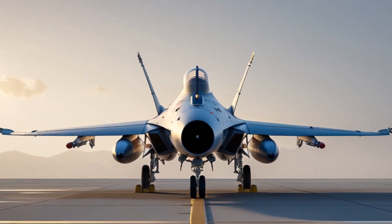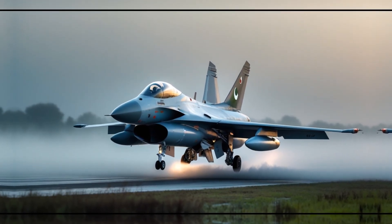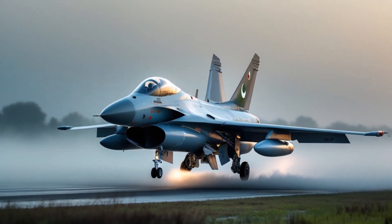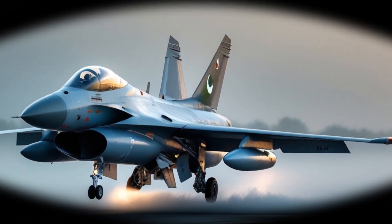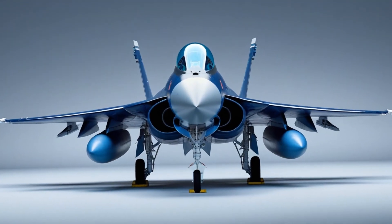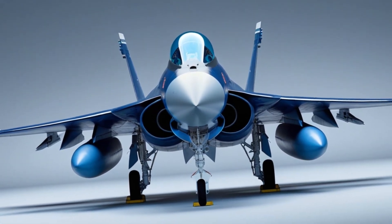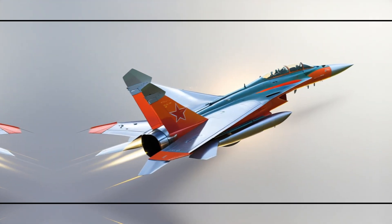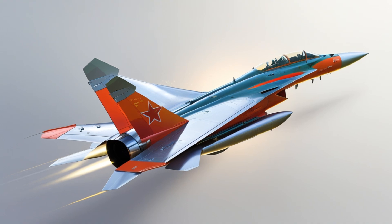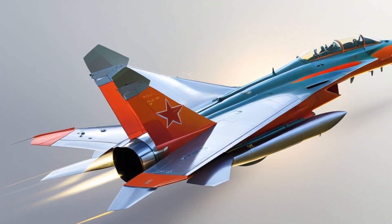In an era where air superiority often comes with a massive price tag, the JF-17 offers a compelling alternative. It's cost-effective, highly capable, and adaptable, making it ideal for countries looking to modernize their air forces without spending hundreds of millions of dollars per aircraft. More importantly, the JF-17 marks a significant step in Pakistan's defense self-reliance, as it is now being produced and upgraded domestically by the Pakistan Aeronautical Complex.